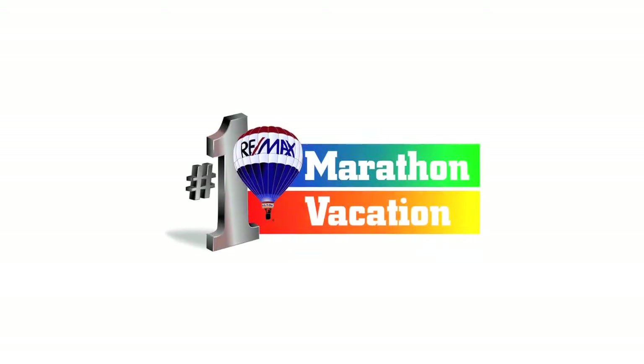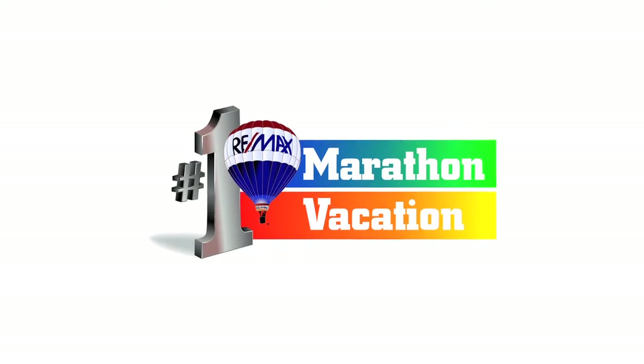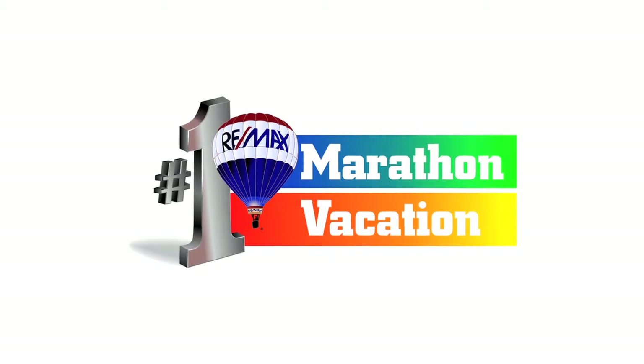Marathon Vacation Real Estate is proud to be a leader in real estate sales and rentals in the Middle Keys. We are committed to providing buyers, sellers, and renters with friendly, professional service.